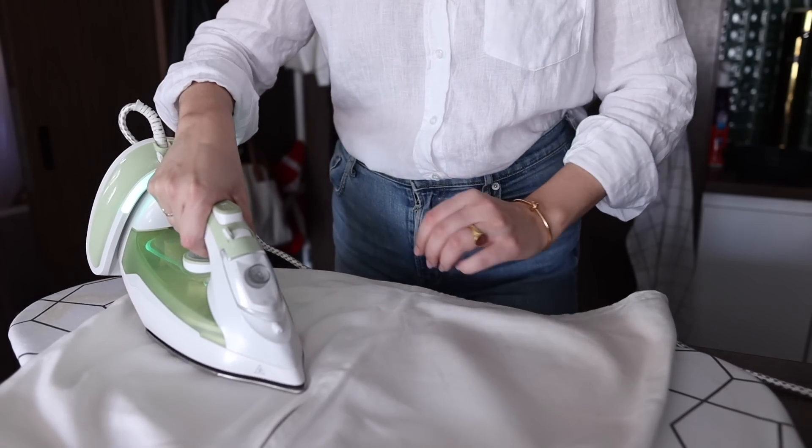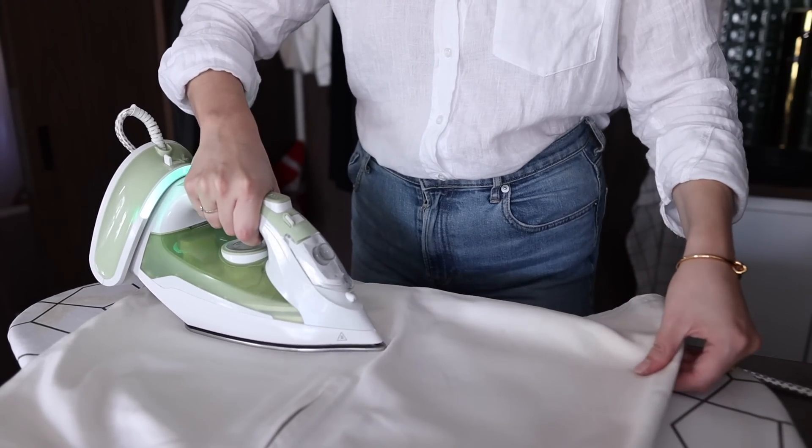So much of our energy is spent thinking about new things to add, do, and buy — but overall we're probably better off nurturing what we already have so we can look healthy and clean with the things we already own.